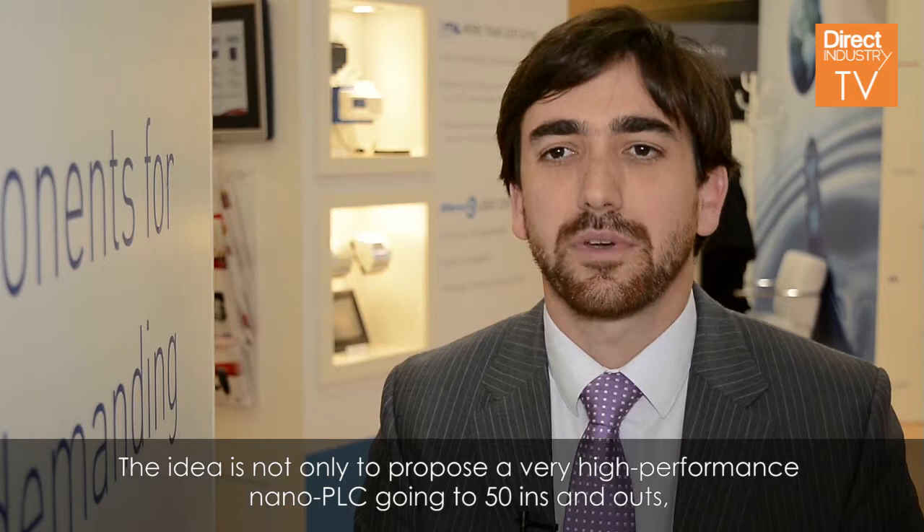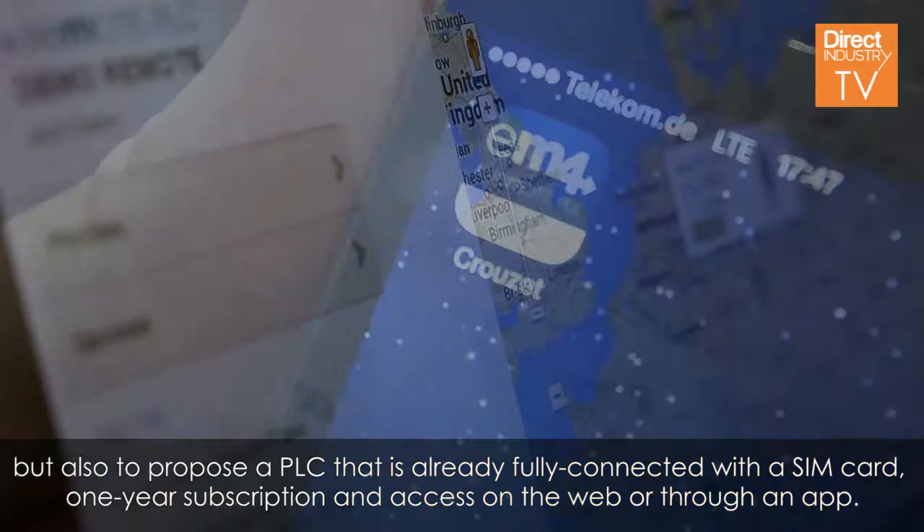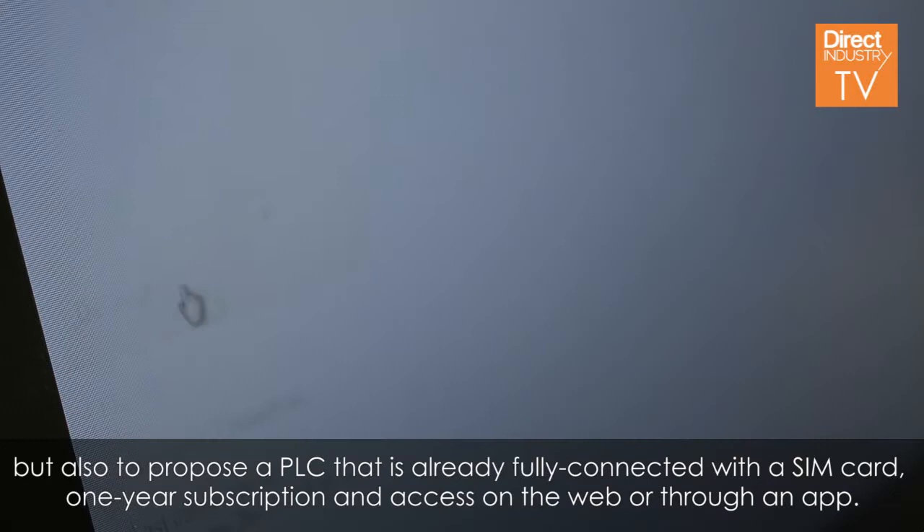The idea is not only to propose a very high performance Nano PLC, going up to 50 inputs and outputs, but also to propose a PLC that is already fully connected with a SIM card, a one-way subscription, and access on the web or through an app. It is very simple.